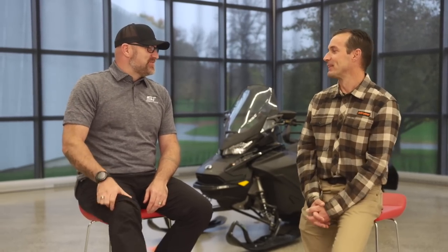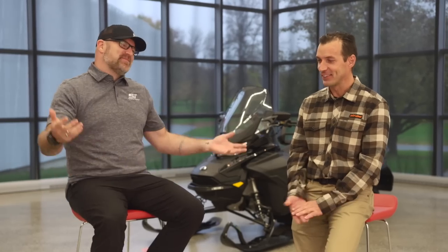You're not going to answer this because you guys never answer future sled questions, but what about an Expedition GT that has all the features of the Grand Touring but is an Expedition? That might be the next big thing. You always have to dream — maybe that's my dream. Who knows?